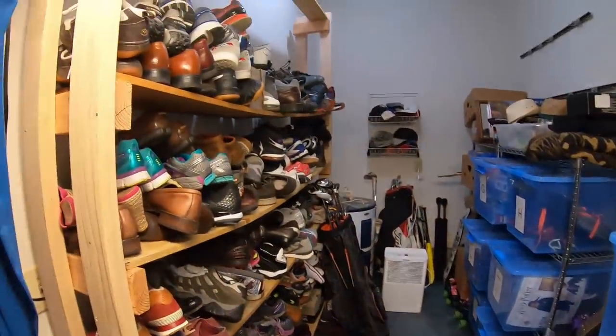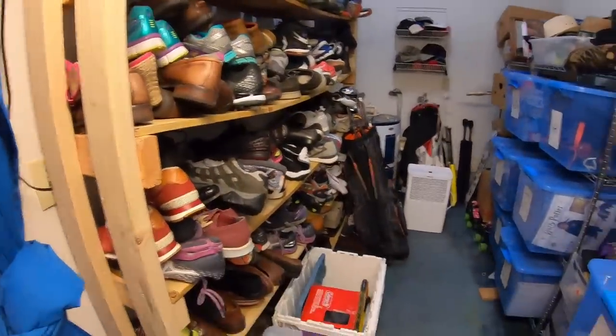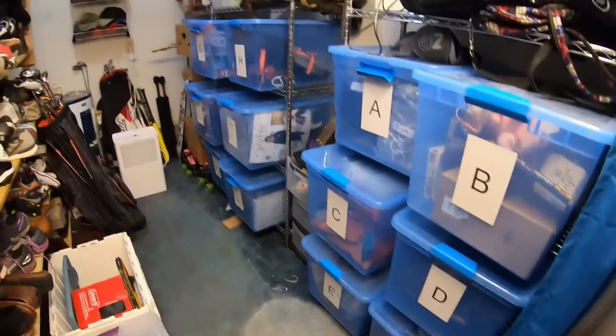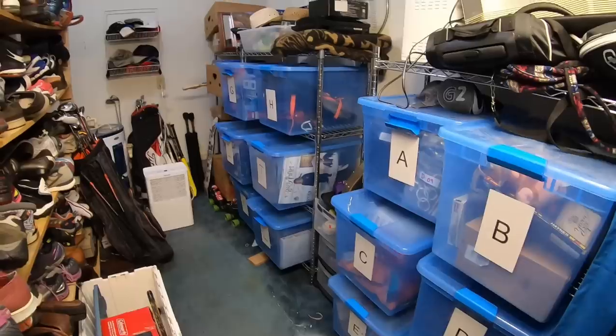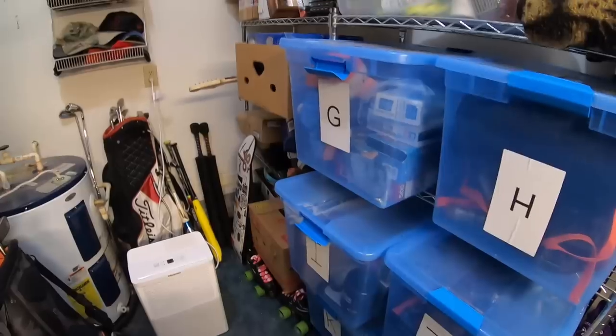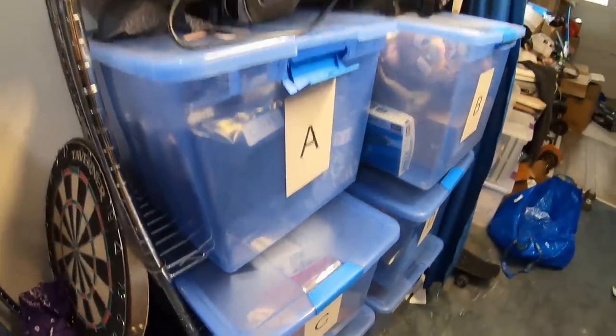This is my eBay inventory storage area. I have all my shoes on this wooden shelf over here, a lot of things in these lettered bins just to give me some semblance of organization. You don't really need a lot to have an organized eBay storage area. You just need to have a system that works for you, something that tells you where things are listed.